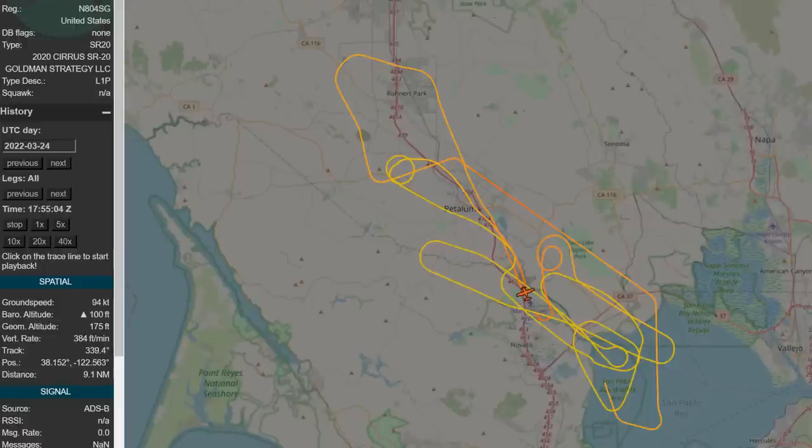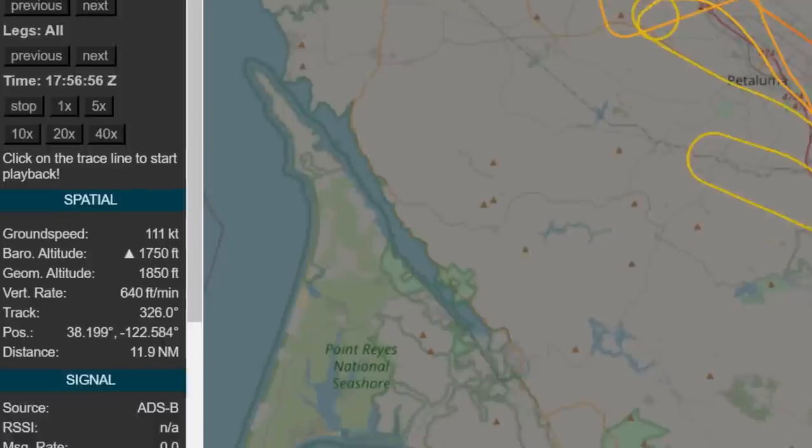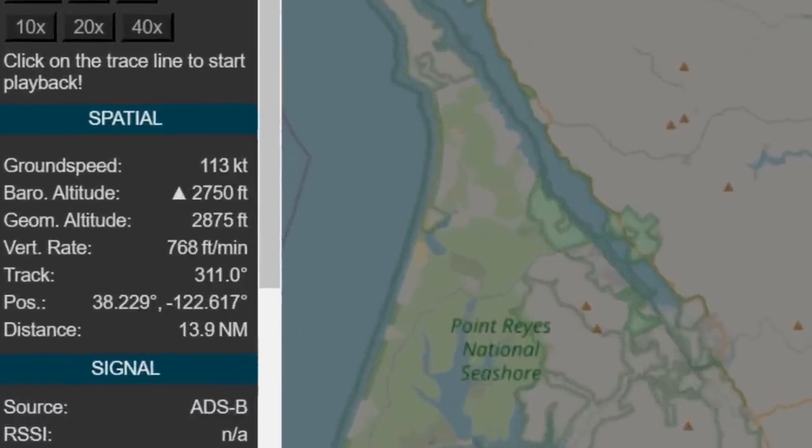Mode S wasn't required for every single aircraft — if you had a small Cessna you wouldn't have to have a Mode S transponder. But about 10 years ago the FAA started requiring that everybody carry ADS-B. This is a new piece of hardware — "automatic" means it transmits automatically without those interrogation pulses. It's a broadcast system: a gizmo which basically transmits Mode S-type responses automatically, every second saying "I'm here, this is my altitude, this is my heading, this is my unique identifier."